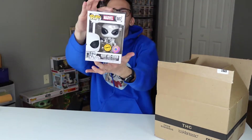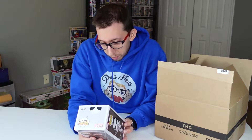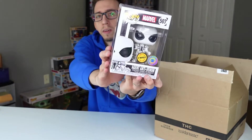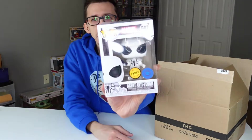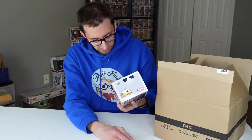Let's start with the regular size — three, two, one — and we got Agent Venom! This is a chase, Pop in a Box exclusive. That's really nice — this might be worth something. It's a really nice pop and the box is in great shape, I'd say mint or almost mint. This is the first time I've gotten a chase from this box. I've gotten Pop in a Box exclusives before, but not a chase one.